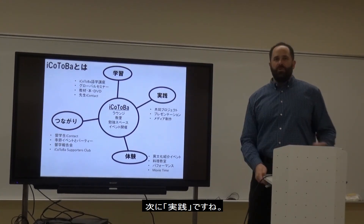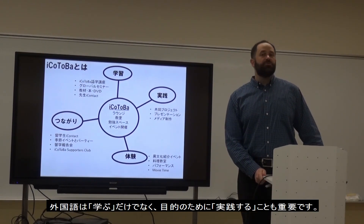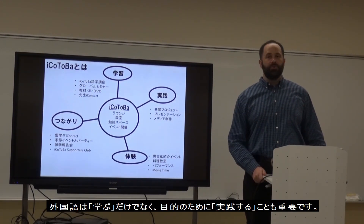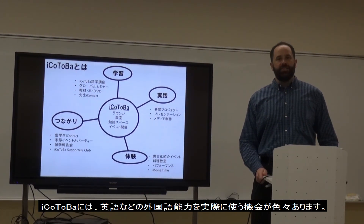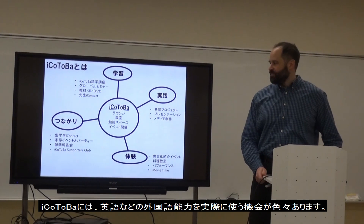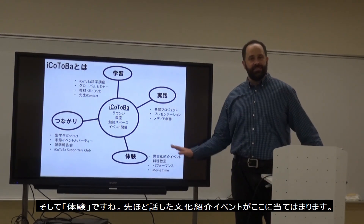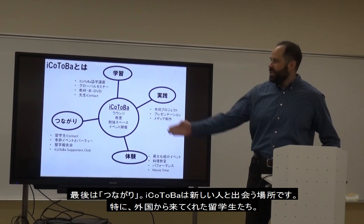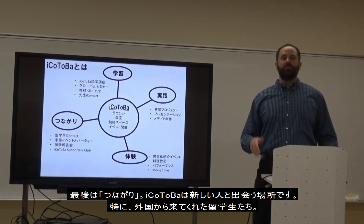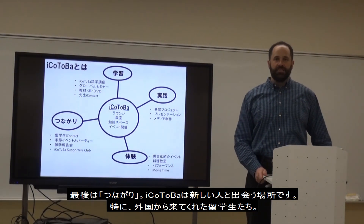We also have what we call Jitsen, or application. It's not good just to learn — you want to put your skills into practice, and Aikotoba has many activities to help you apply English skills for real-life goals. We also have Taiken — cultural events and other fun things at our center. And finally, Connection: it's a place to meet people, especially international students.